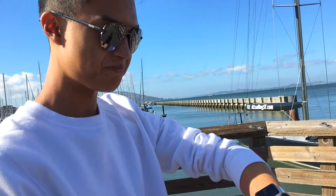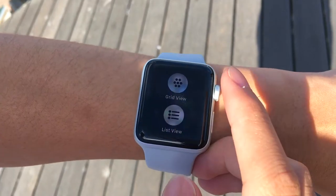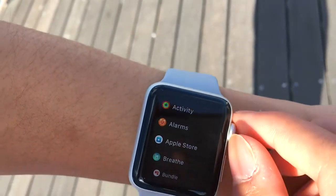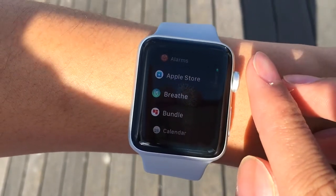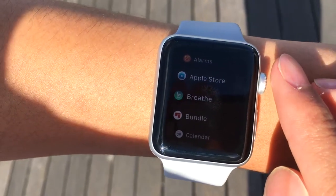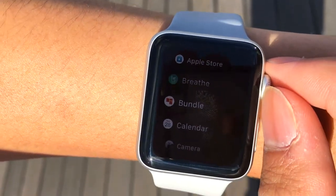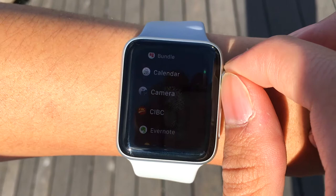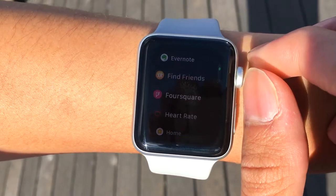All right, so now let's take a look at what is on my watch. I'm gonna go into my apps and kind of tell you guys what I use on a daily basis. So let's go to list view so it's actually easier to see. I have Activity, Alarms, the Apple Store app — I use that to see and pick up products. Breathe — sometimes I use that to have a break and breathe, that's a reminder for me. Bundle for News, Calendar, Camera, a banking app, Evernote for quick note-taking.